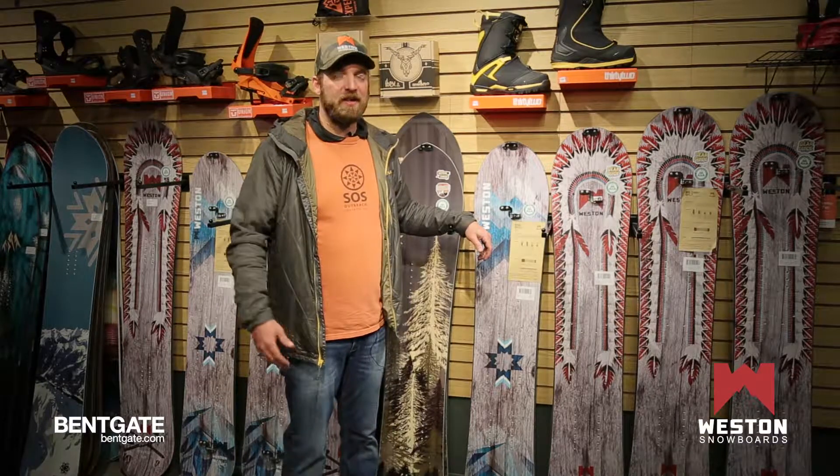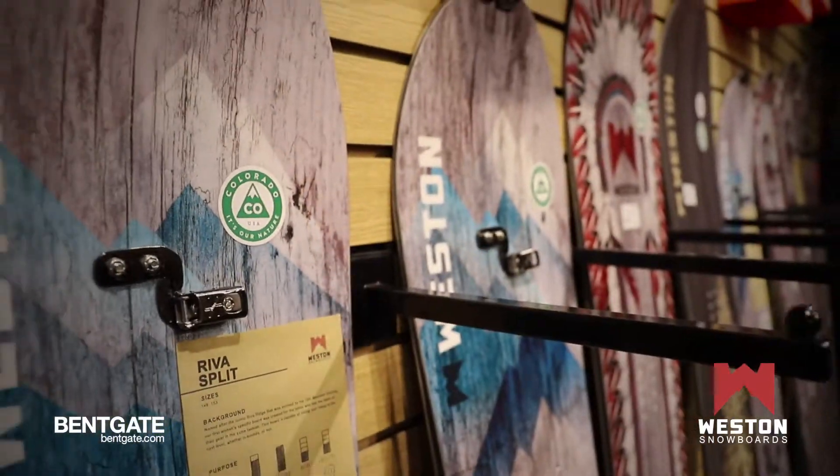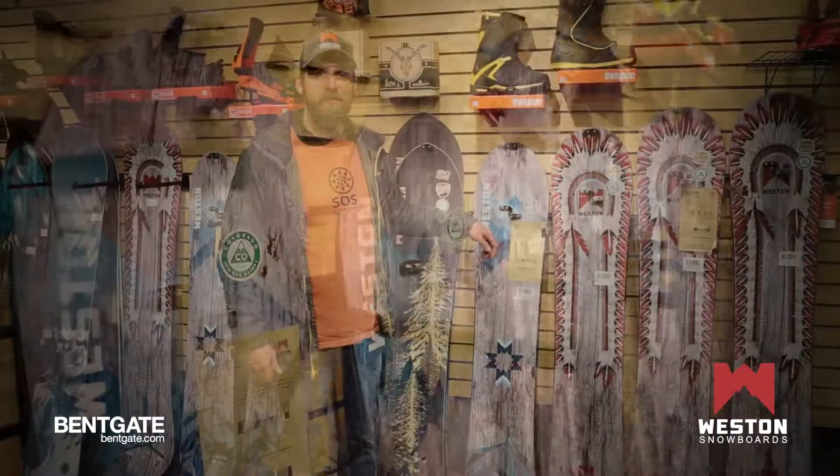Thanks for joining us here at Bentgate Mountaineering. Come find Weston Snowboards in our tiny house as we travel the country, or come in and say hi to the Bentgate Mountaineering crew and get one of our award-winning boards. Thanks!